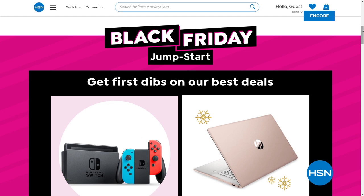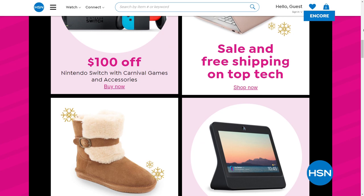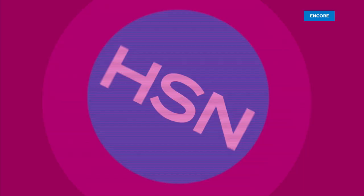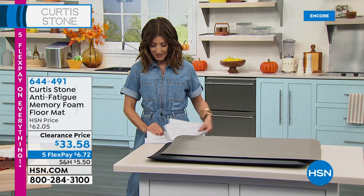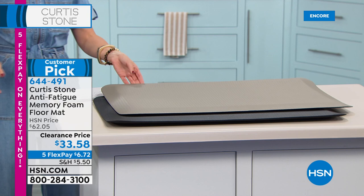Did you know everything for the weekend is on five interest-free flexible payments — five FlexPay on everything? We've also started our extended holiday returns. If you want to get anything today, you've got until the end of January to make your final decision. Okay, we've got a lot to talk about tonight. We're going to dive into the anti-fatigue memory foam floor mat — basically one of Curtis Stone's all-time favorite floor mats.